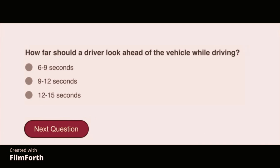How far should a driver look ahead of the vehicle while driving? 12 to 15 seconds.